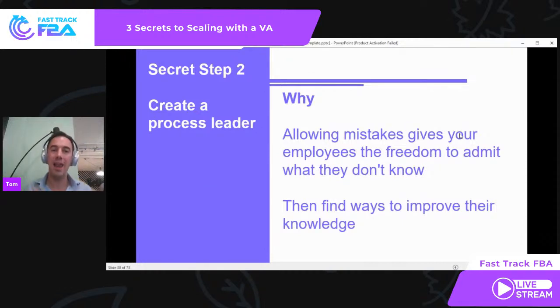Allowing them to make mistakes gives your employees the freedom to admit that they don't know — which is really, really important. When you first started, you didn't know how to do Amazon either. You had to fail so many times. We need to do that with our teams, and then they become better. They can then find ways to improve their knowledge.